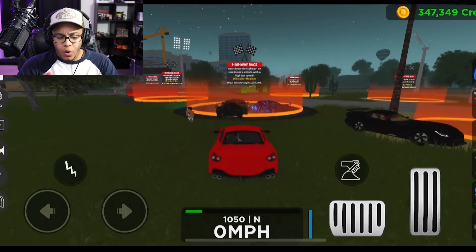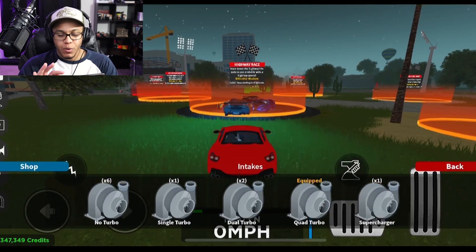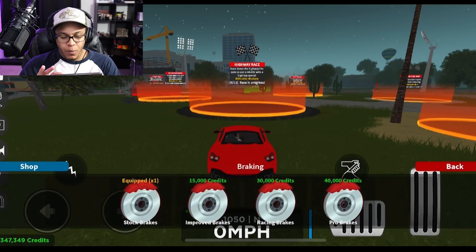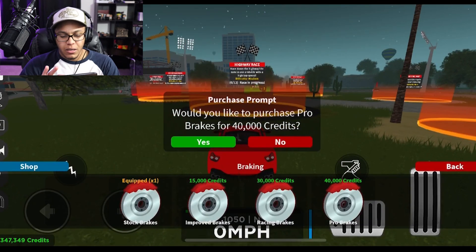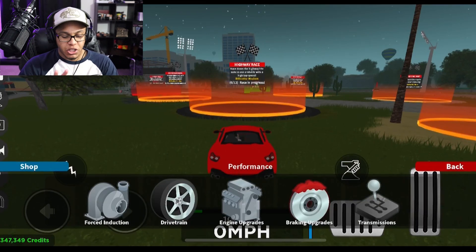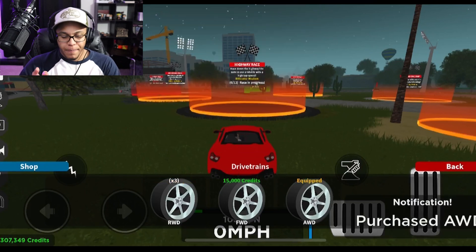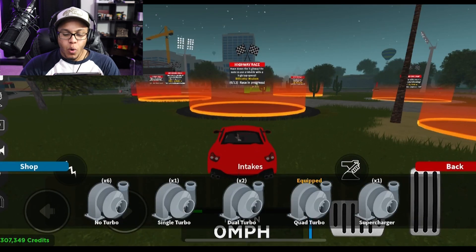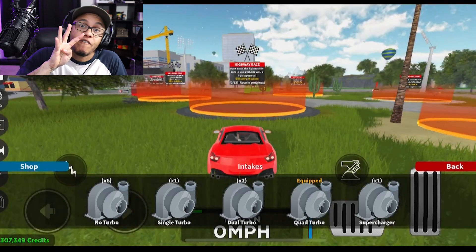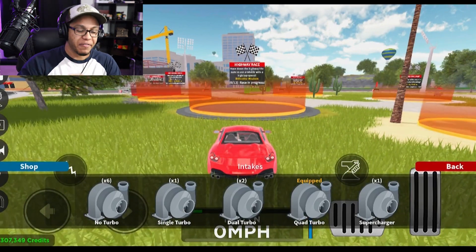I gotta wrench on this car. For performance: induction — I own everything already because apparently if you bought upgrades on another car, you get them on the next one. Engine Upgrade 4, Pro Transmission, All-Wheel Drive — that's 40K. I've got the supercharger but also the quad turbo. You know what, if I've got a chance to put four turbos on, I'm putting four turbos on — vroom vroom!